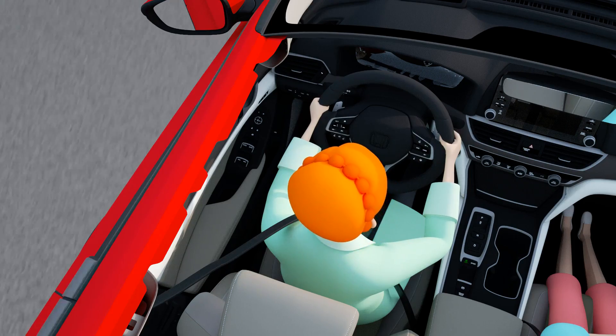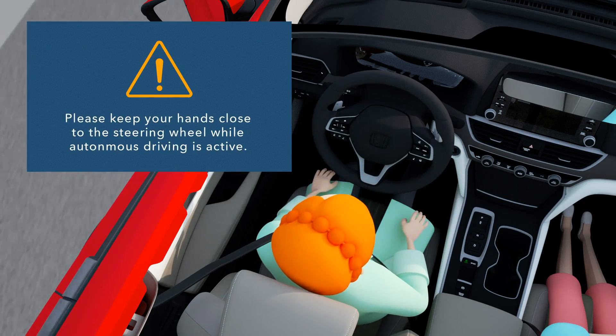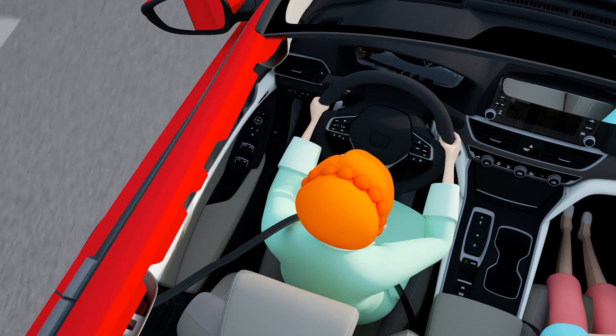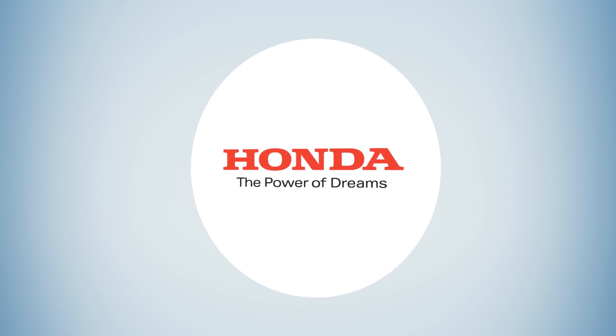Tactual Prism brings you closer than ever before to the perfect driving experience. Tactual is another way in which Honda Accelerator is collaborating with pioneering technology partners to create a better, safer driving experience for everyone.